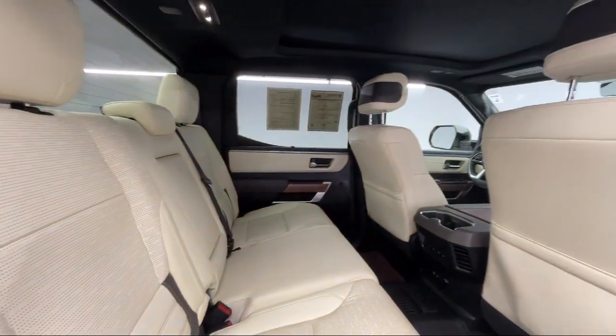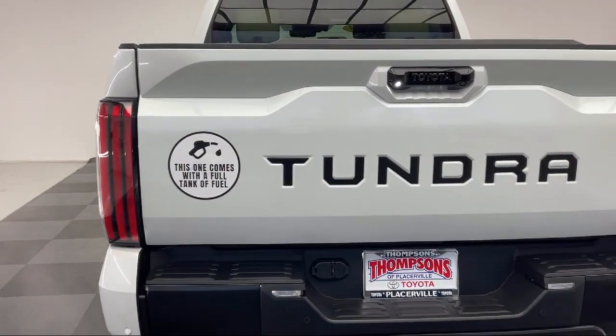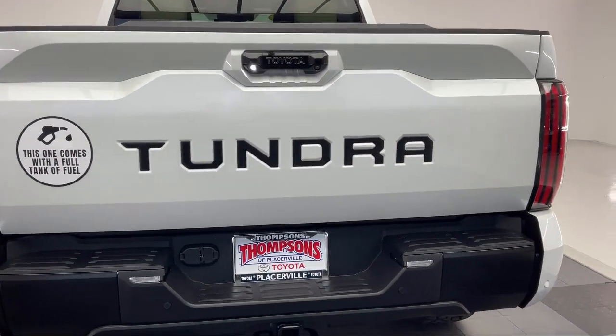Rain Sensitive Windshield Wipers, Powerful and Efficient Turbocharged Engine, LED Headlights, HD Radio, and has less than 10,000 miles on the odometer.